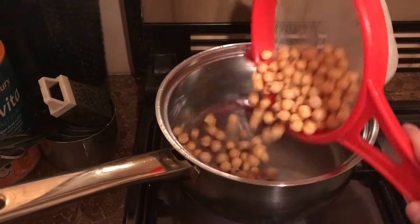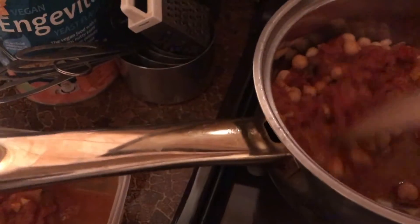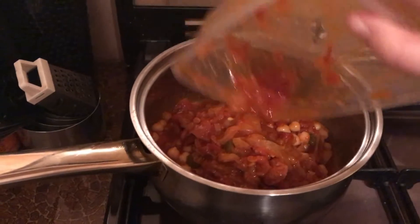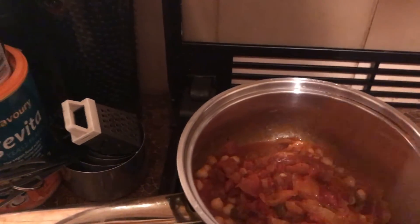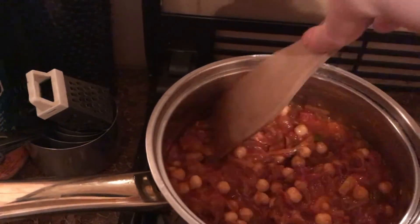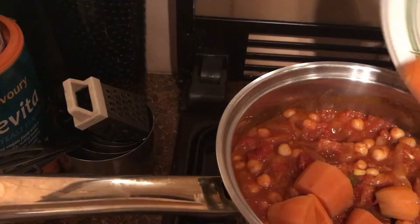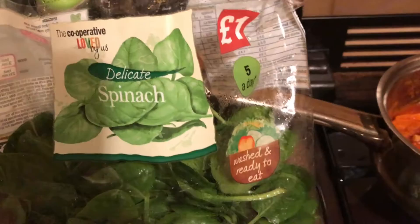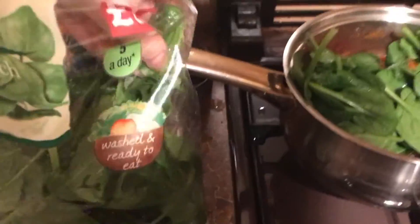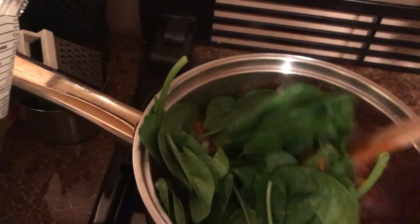I added the chickpeas to a pan, put in half of the curry sauce mixture and stirred it through, then added the rest of the sauce. Then I put in the sweet potatoes and stirred that through before adding a big handful of spinach. It looks like a lot of spinach, but it wilts down a lot, so just keep stirring.